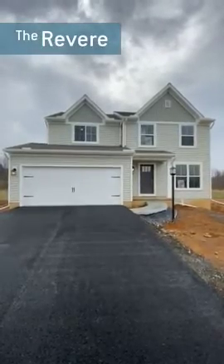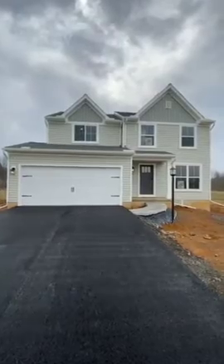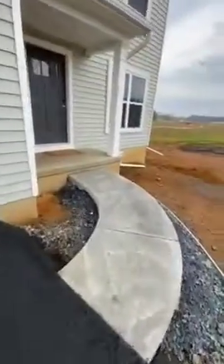Here we have our completed spec home at 504 Granite Run in Morgan's Crossing. This is a Revere B floor plan. We've just recently finished paving the driveways.